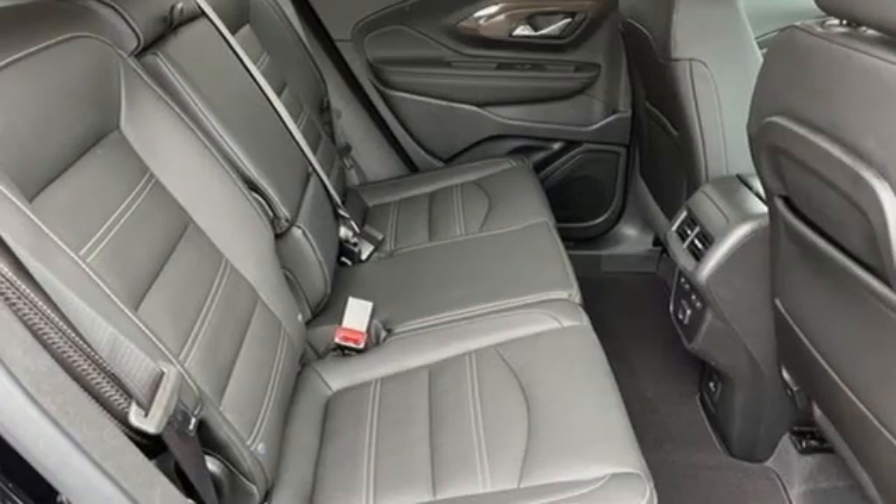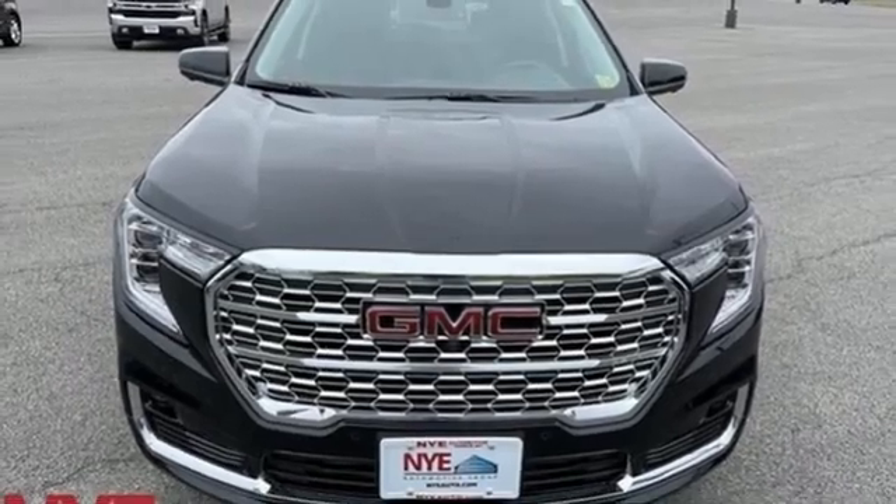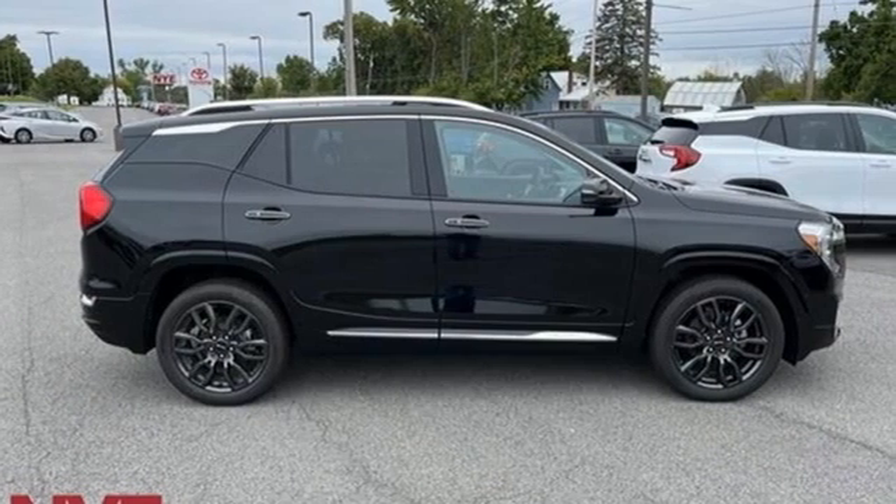Memory exterior door mirror settings, streaming audio, hands-free lift gate, four-wheel drive, and intercooled turbo inline four-cylinder engine.